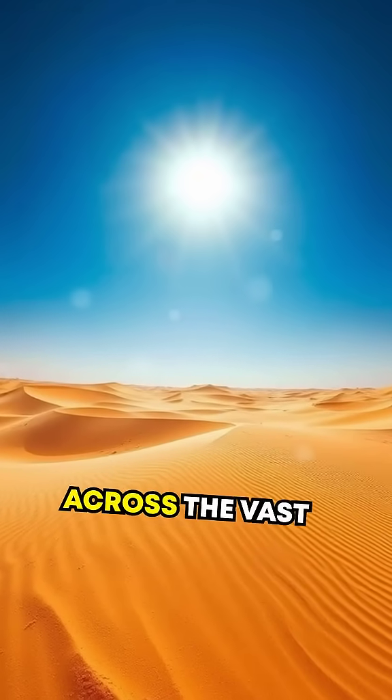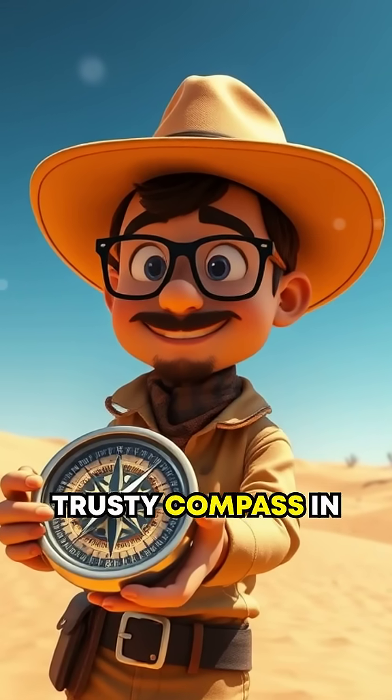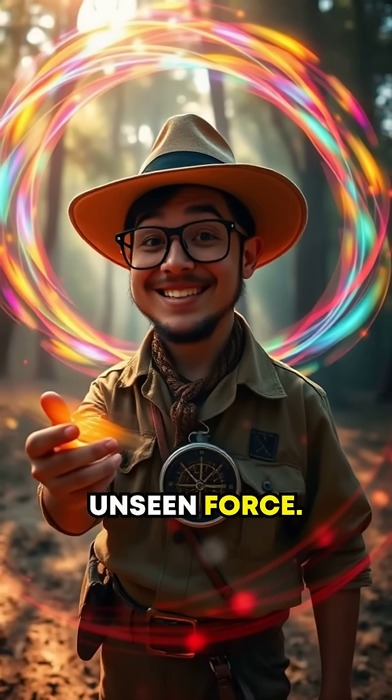Imagine this. You're trekking across the vast golden dunes of the Sahara Desert, your trusty compass in hand, when suddenly it spins out of control, as if haunted by an unseen force.